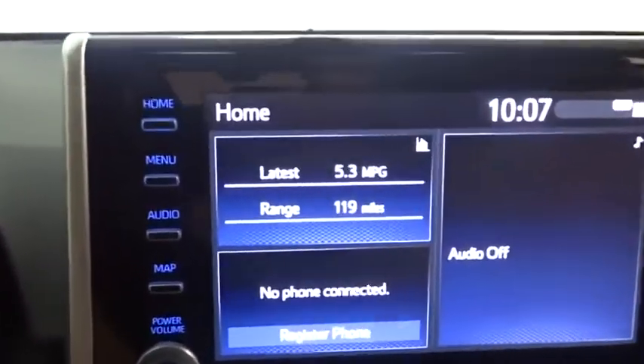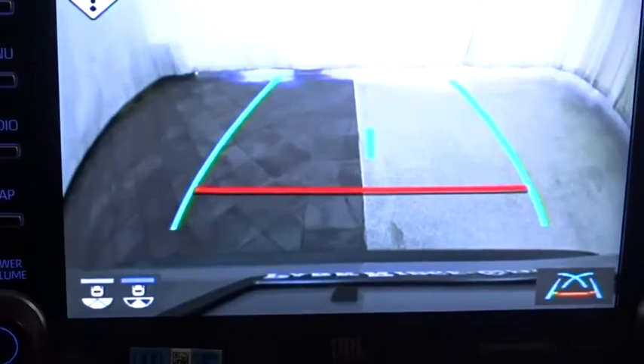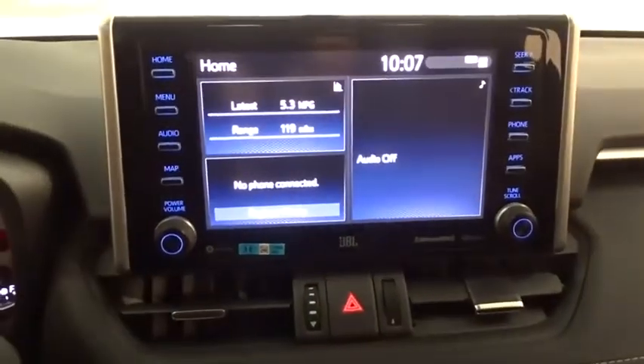Power steering, adjustable steering wheel, cruise control, keyless start, four-wheel disc brakes, rear defrost, AM-FM stereo radio, climate control.